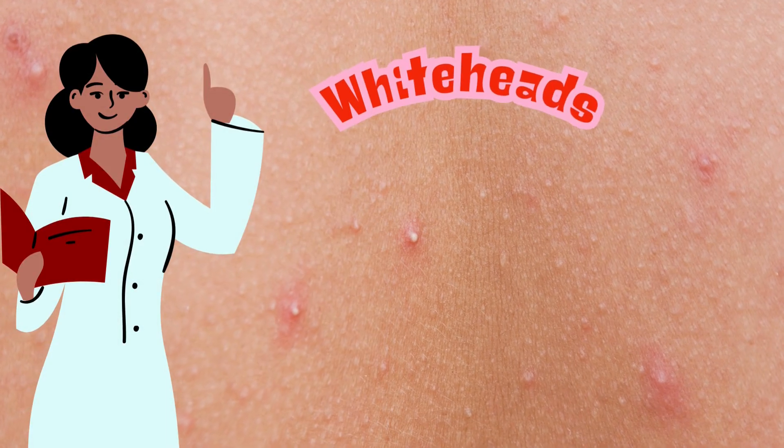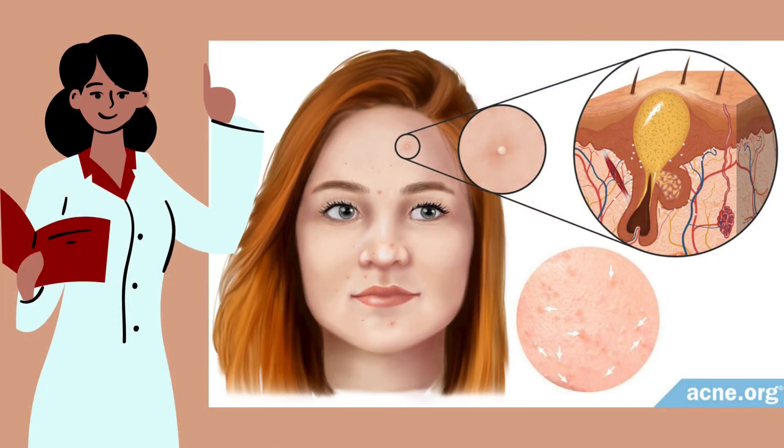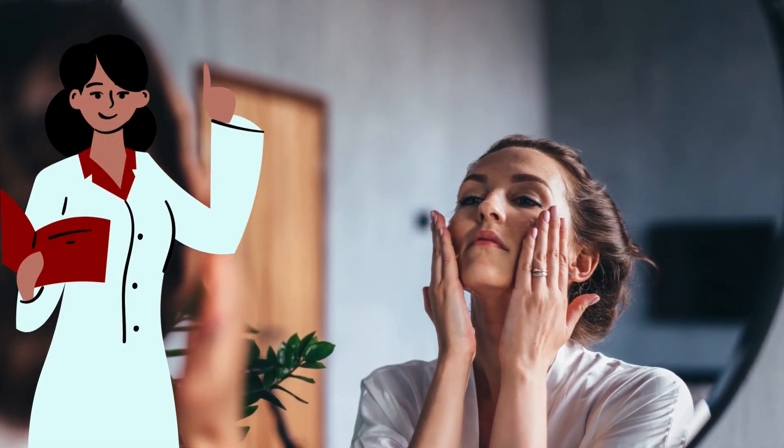First, we're going to start with whiteheads — the classic small bumps that appear when hair follicles are clogged with oil, dead skin cells, and bacteria. These little guys stay under the skin, creating that white raised appearance. They're stubborn but usually manageable with the right products like gentle exfoliants and salicylic acid.